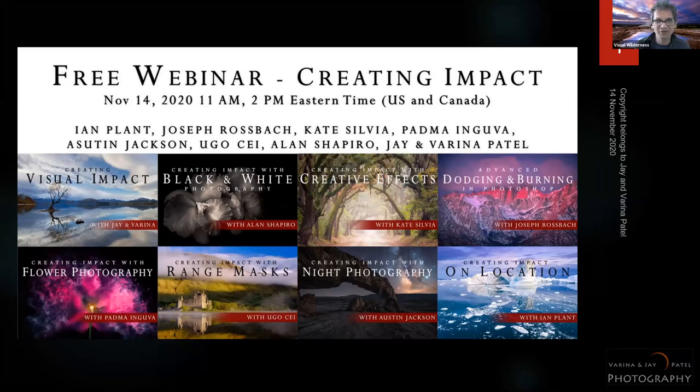Creating impact is all about getting that wow factor in the photograph, and there are a variety of ways you can do that — on location, with composition, and with black and white photography. We're going to share all of this with our audience today.